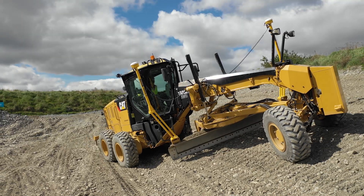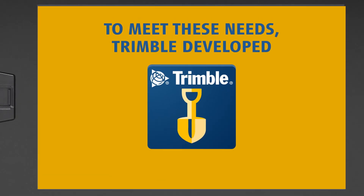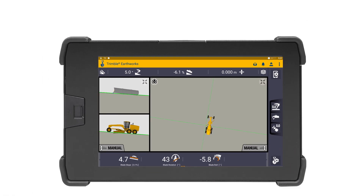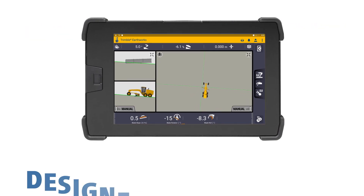And remaining profitable. Trimble, a leader in precision construction technology, has expanded the family of Earthworks grade control applications to support motor graders, built on the Android operating system and running on the Trimble TD520 display.